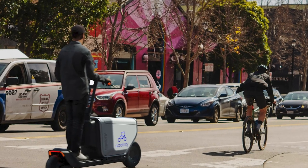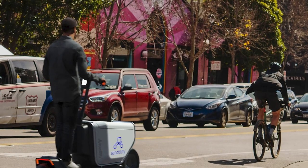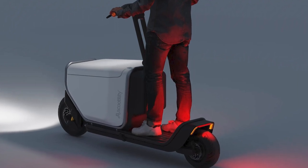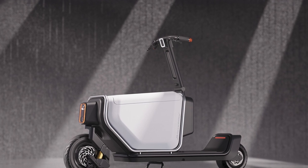Here's the real kicker: the Scootility isn't just cool, it's practical. Cheaper to run, fits on sidewalks, no need for a driver's license, and it's smaller, easier to ride, and packs more cargo space than those front-loading cargo bikes. This thing's a game changer.